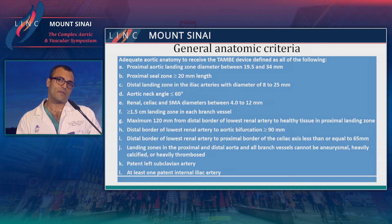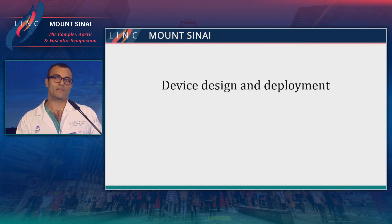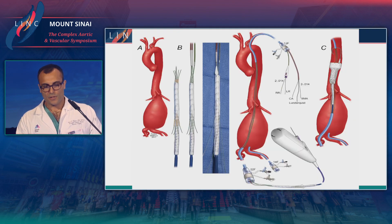You also have to have a patent left subclavian, and it will be clear why in a minute. For the study, you also had to have at least one patent internal iliac artery to minimize the risk of spinal cord ischemia. Regarding device design: for those who've used the iliac branch device, the branch is pre-cannulated. Similarly, all four of these branches are pre-cannulated prior to introduction into the aneurysm.